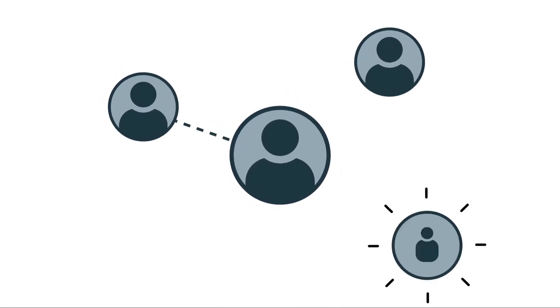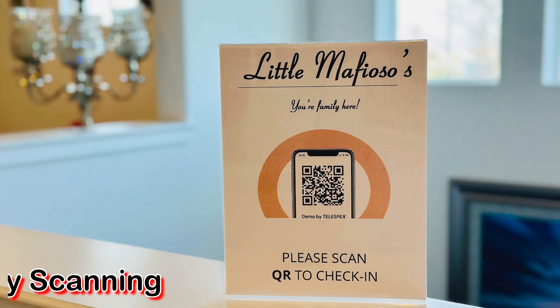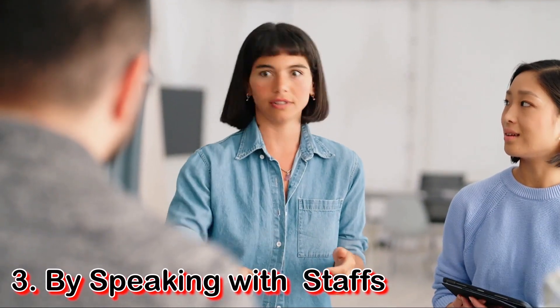Your customers can join your waitlist in three ways: by visiting your website, by scanning a QR code at the entry, or by speaking with a staff member.